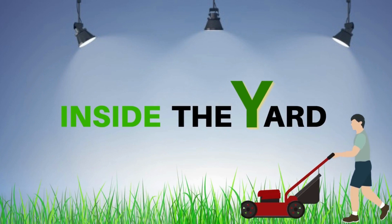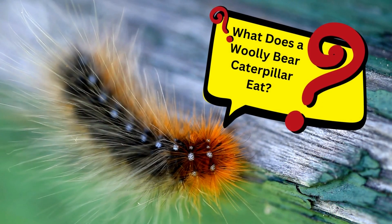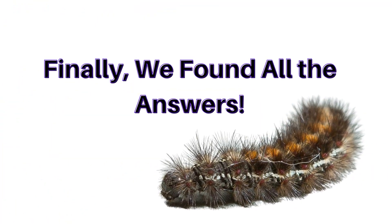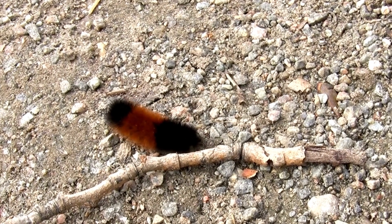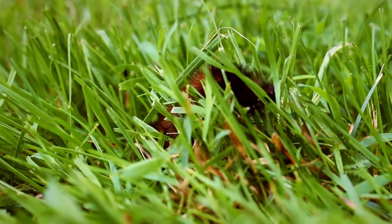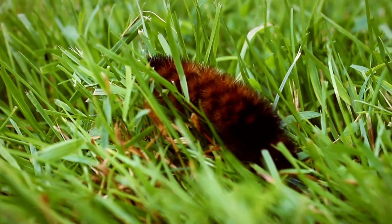Welcome to Inside the Yard. What does a woolly bear caterpillar eat? We found all the answers. A woolly bear caterpillar eats various types of herbs. Aside from herbs, they also eat other plant materials.